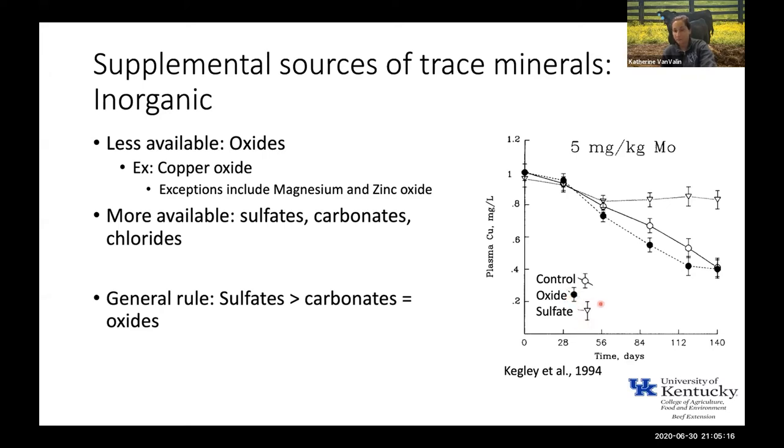They fed molybdenum to induce copper deficiency and determined which source could best maintain copper status in the blood. The non-supplemented animals and those supplemented with copper oxide decreased pretty rapidly and continued declining through the end of the experiment. Those supplemented with copper sulfate were able to hold on at 0.8 mg/L — at that level those cattle are not yet deficient — so they were able to stay out of deficiency, demonstrating that copper sulfate is a more bioavailable source.